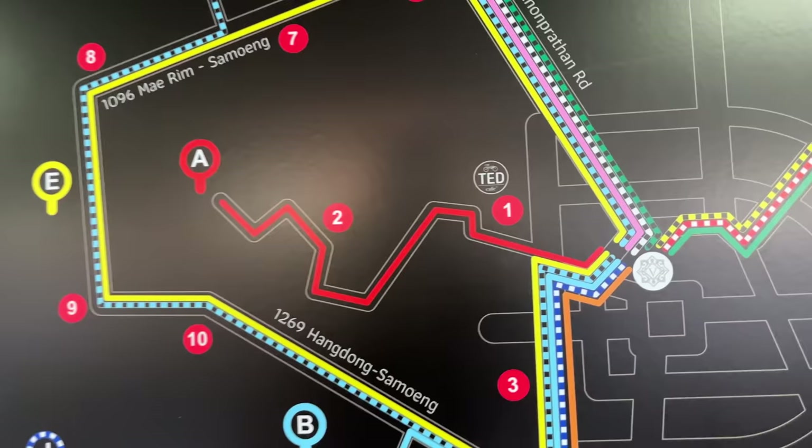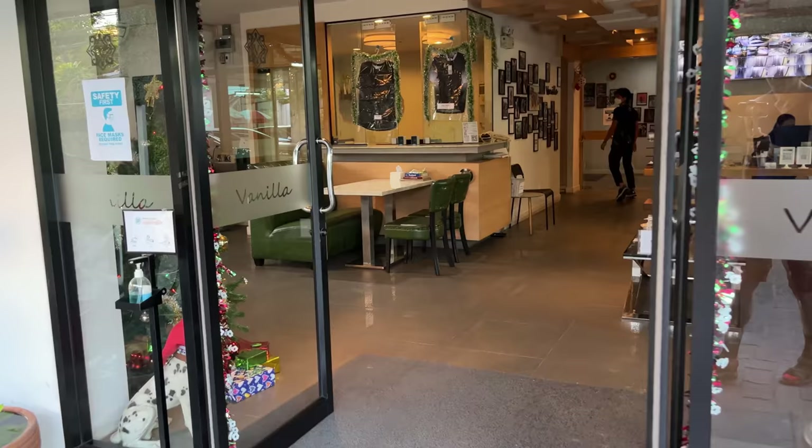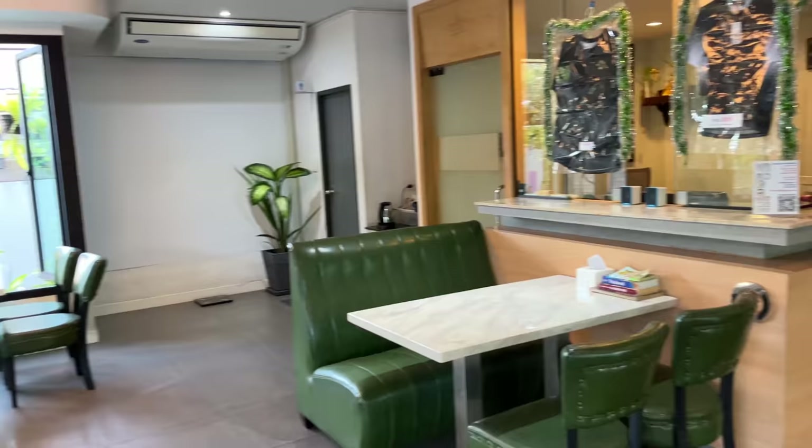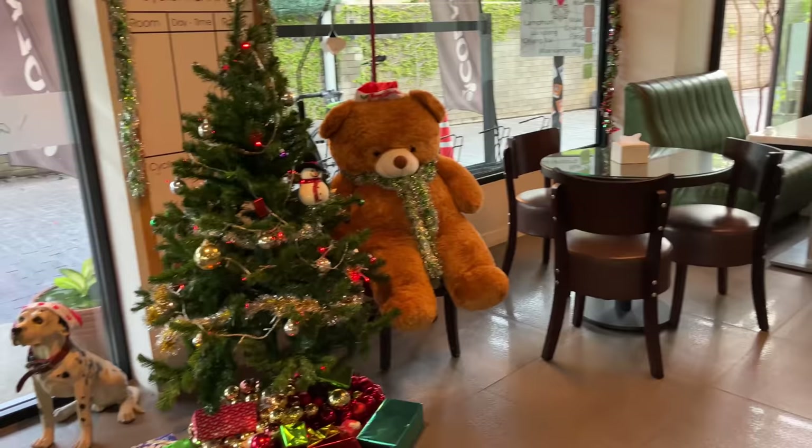This is a pretty massive climb — you can see you can climb 1,150 meters — and it's right by the entrance of this hotel. The hotel is based right here where this logo is, so all the rides start here and you can do all these different loops. These are the popular group rides that everyone does.